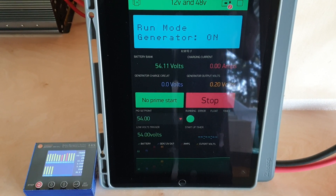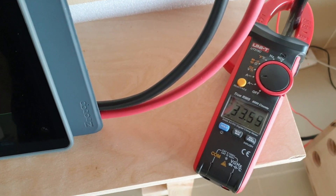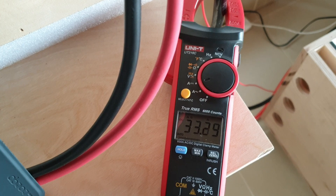It stabilizes at 54 volts and is currently charging at around 33 amps.